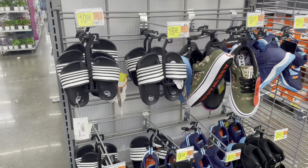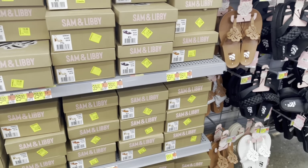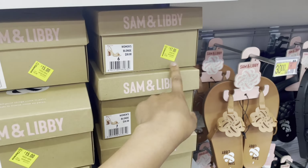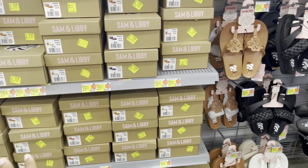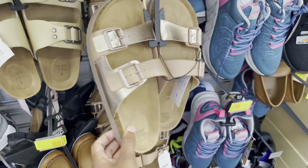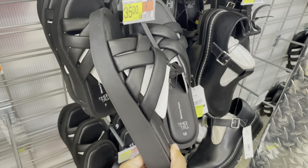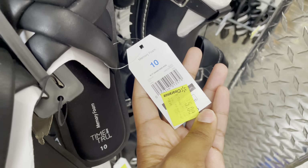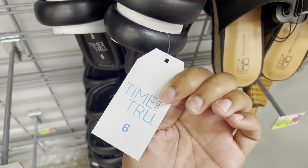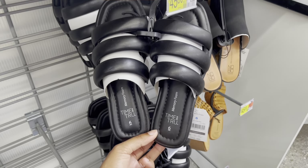Remember when I showed you that they marked all these shoes down on clearance? It's weeks later and they're all still sitting here. I've seen people post that they're marked down to $5 at other stores, but at around $15–$17 I don't think anyone's buying them until they get down to $10 or under. They do have some new Time and True sandals I hadn't seen before — $12, originally $22.98 — and Time and True memory foam sandals for $5, originally $19.98. Another pair wasn't marked but rang up for $10, originally $16.98.